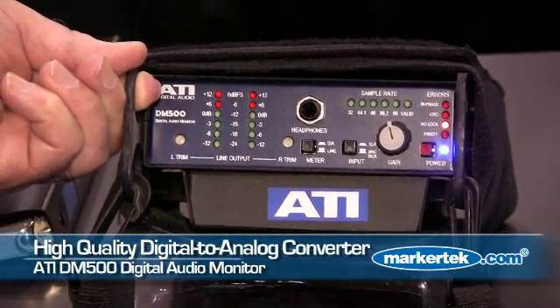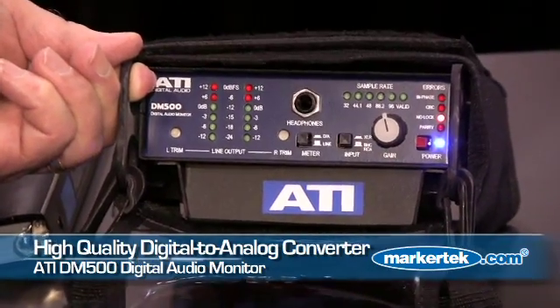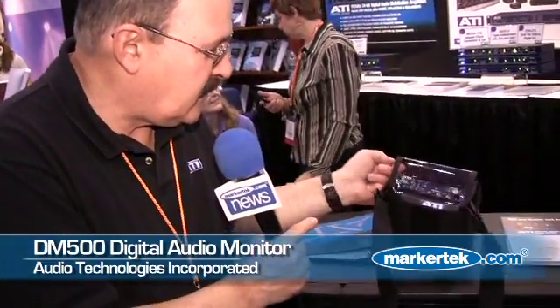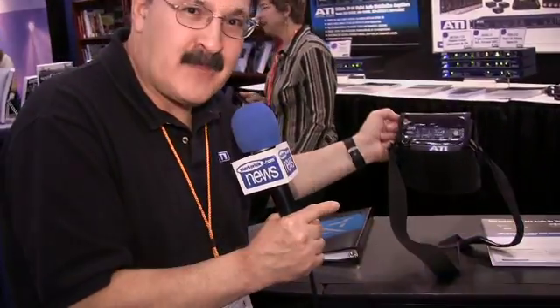Inside the DM500 is a very high precision D-to-A converter capable of running stereo headphones very loud — that's the headphone jack and the level control. The DM500 list price is $999, just as you see it, complete with a carrying case and battery pack.